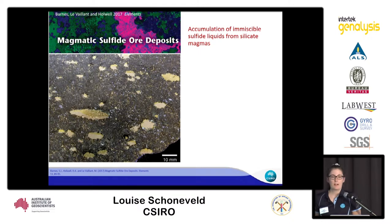Magmatic sulfide ore deposits are an accumulation of immiscible sulfide liquids from silicate magmas. This means that they don't have a very large alteration halo like some of the other deposits we've heard of today, which makes finding them a little bit tricky.